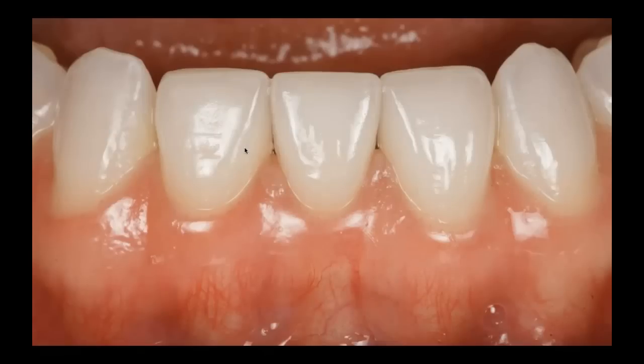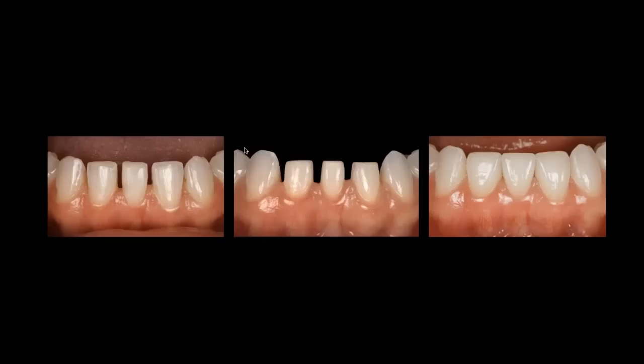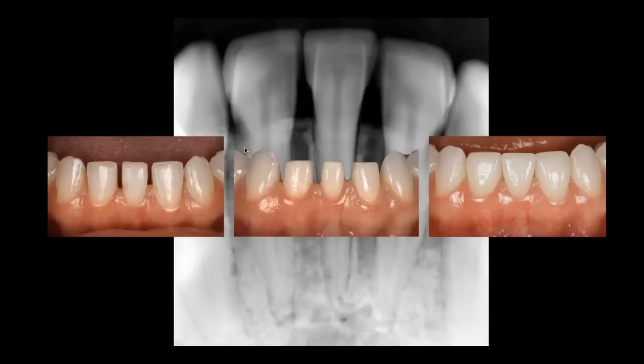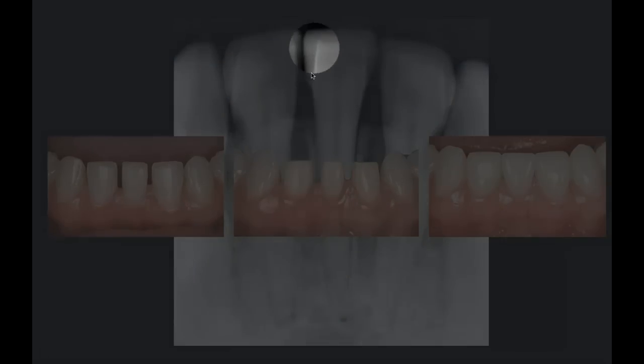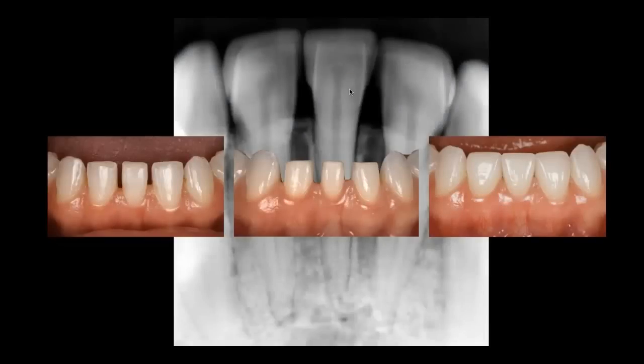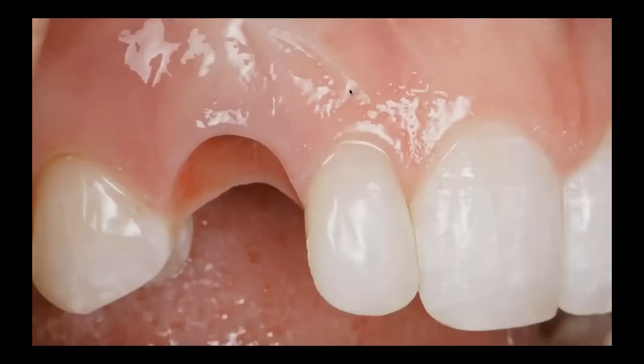Here are the veneers bonded in — before, after, and final of our veneer cementation. If you look at this periapical of the veneers, you can see how much enamel we still had interproximally before bonding. These veneers are essentially 100% in enamel.